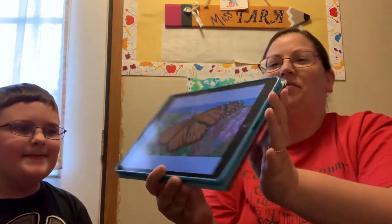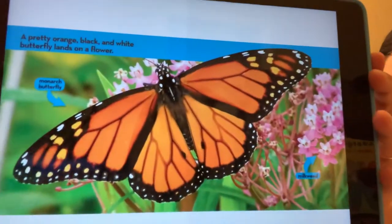A pretty orange, black, and white butterfly lands on a flower. Here's our beautiful butterfly on a flower.